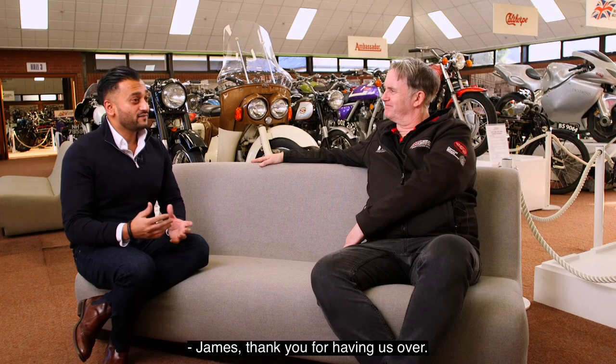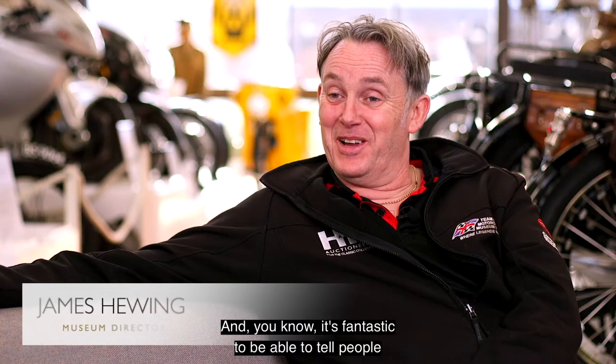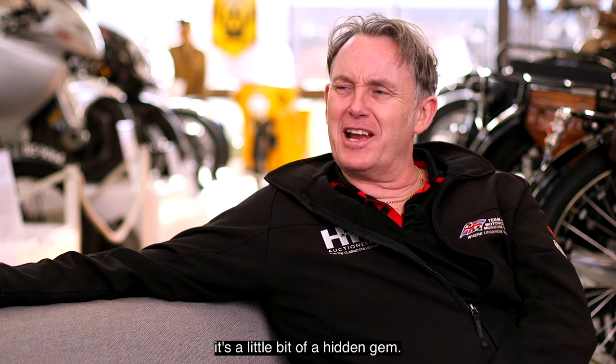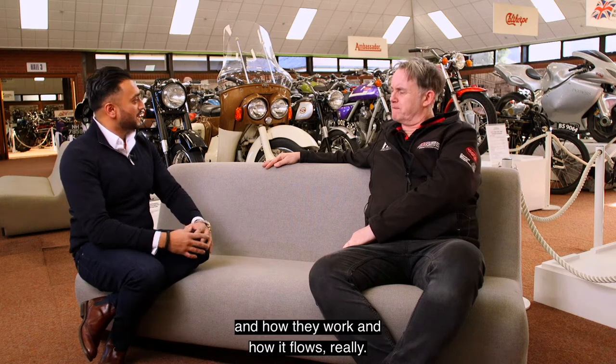James, thank you for having us over. It's quite a privilege to be here. It's great to see you, and it's fantastic to be able to tell people about the museum because sometimes I think it's a little bit of a hidden gem. Tell us a little bit about the makeup of the halls and how they work and how it flows, really.